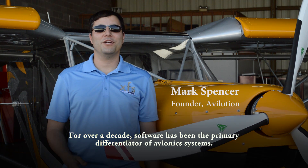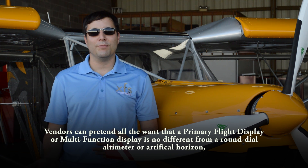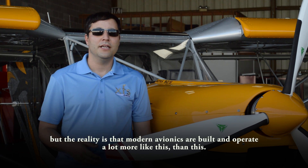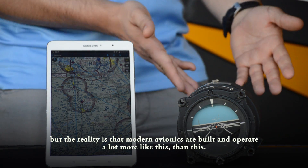For over a decade, software has been the primary differentiator of avionics systems. Vendors can pretend all they want that a primary flight display or multi-function display is no different from a round dial altimeter or artificial horizon. But the reality is that modern avionics are built and operate a lot more like this than this.